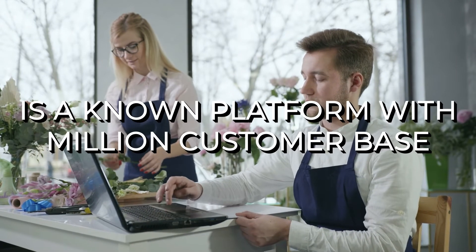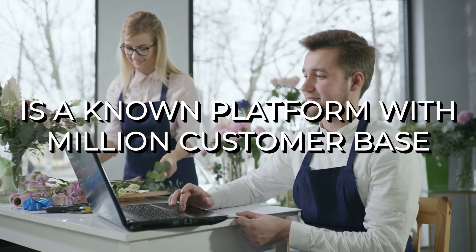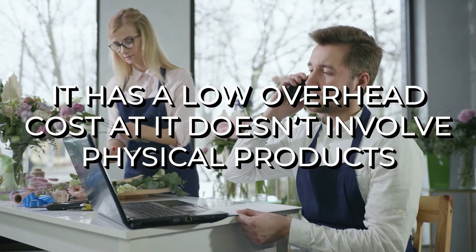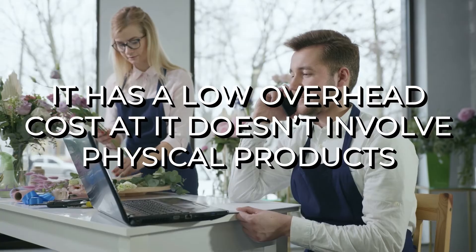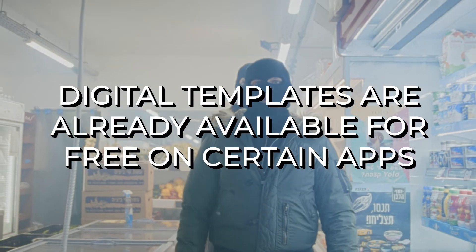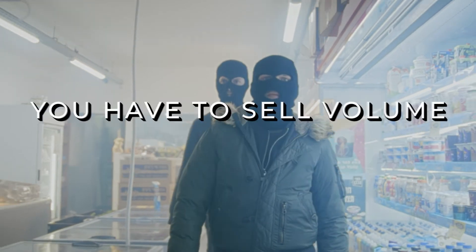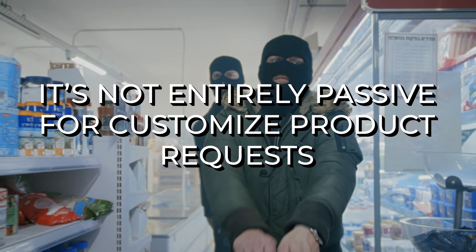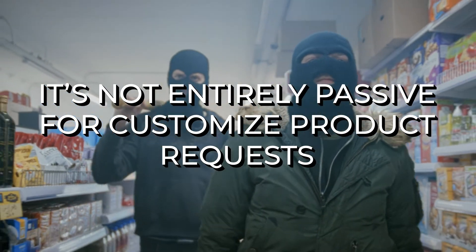What we liked: it's a known platform with millions of customers and individual manufacturers, and it has a low overhead cost as it doesn't involve physical products. What we didn't like: digital product templates are already available for free on certain apps, you have to sell volume to have a substantial profit, and it's not entirely passive for customized product requests.